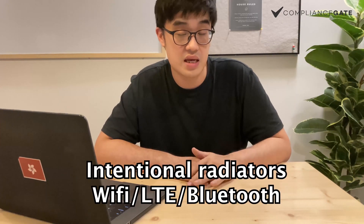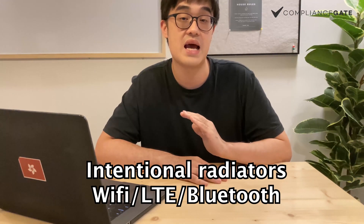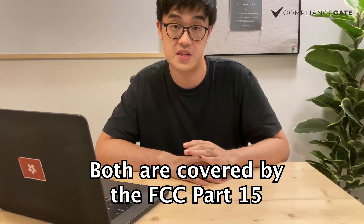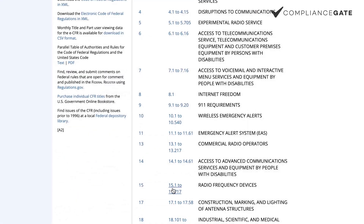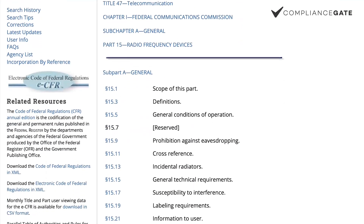But if your PowerBank has additional functions like wireless charging, Wi-Fi, or Bluetooth, then it will be considered an intentional radiator, and it is also covered by FCC Part 15. You can go to the FCC official website where you can see many details.